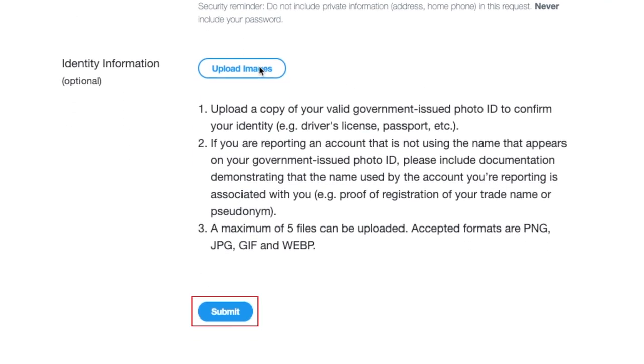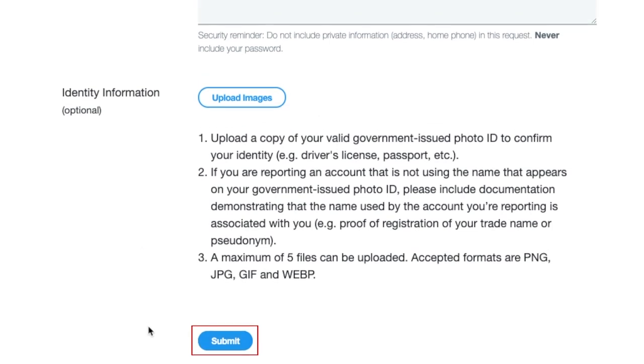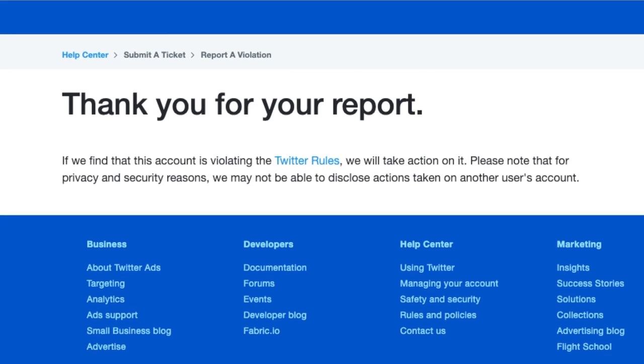Once you're finished filling out the form and attaching proof of identity, click submit at the bottom to send the form off to Twitter's support team. They will process your request and if successful, the account impersonating you will be taken down and your account will be granted a blue verified check mark.